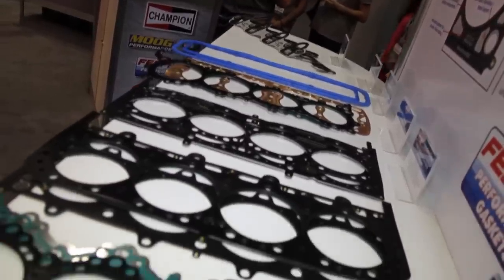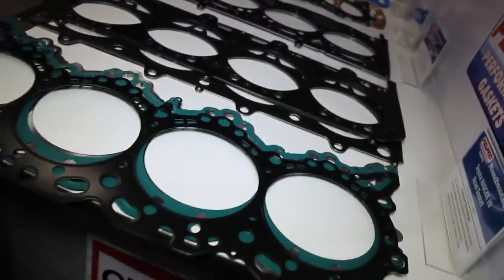Where are your performance gaskets manufactured? We manufacture our performance gaskets in Skokie, Illinois, which is a suburb just north of Chicago. We've got about a million square foot facility there, about 1,500 employees, and really anything you need to develop and market a gasket kind of comes out of that building.